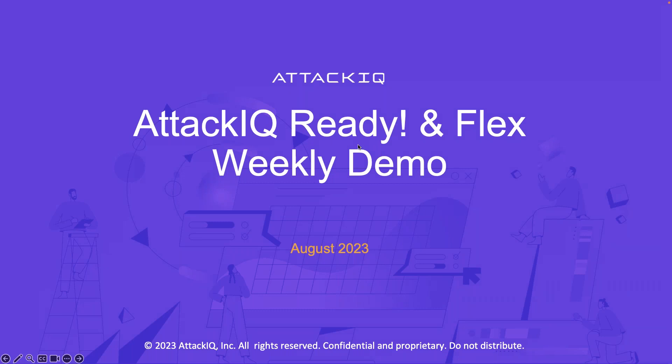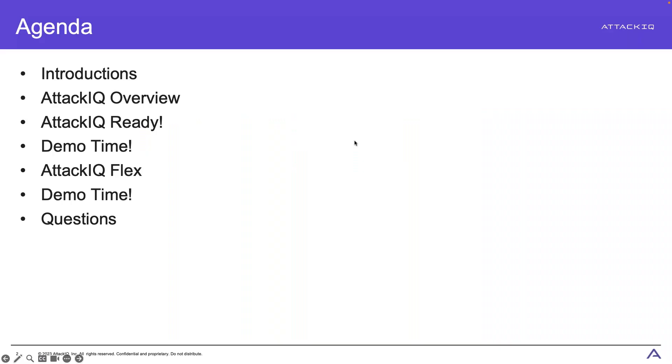Thank you, Madison, and thank you all for joining. We're looking at Ready and Flex — so you're getting a two-for-one special because I'm going to be doing two demos today: one for our Ready product and one for our Flex product. Here's the quick agenda: a quick intro to who I am, an overview of who AttackIQ is and what we do, then we'll cover AttackIQ Ready, AttackIQ Flex, demos of each, and then questions at the end.